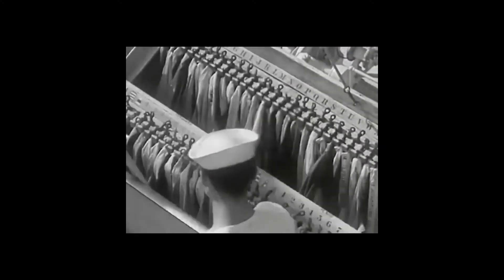This section of the exhibition is dedicated to uniforms. During World War II, a sizable percentage of the population was in uniform.